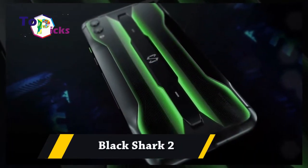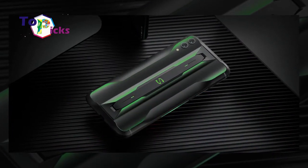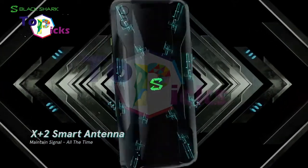Black Shark 2. The Black Shark 2 is the second generation gaming phone from China. Even though it has great quality for gaming, this smartphone is quite difficult to find outside China.